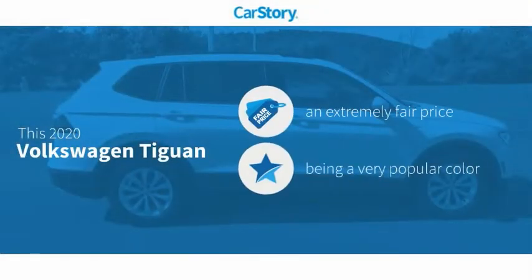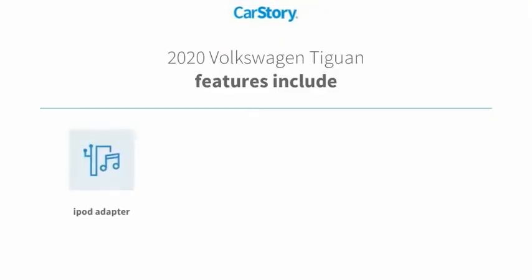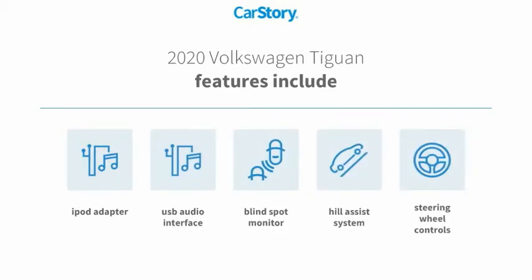CarStory research indicates this vehicle as a competitive listing. Features include iPod adapter, steering wheel controls, hill assist system, USB audio interface, and blind spot monitor.